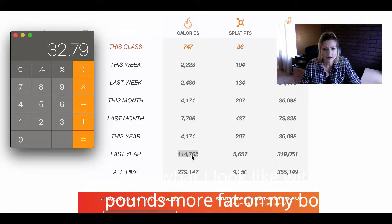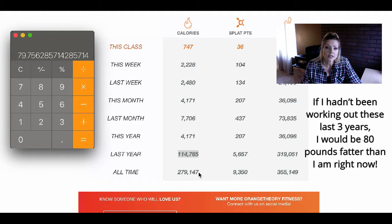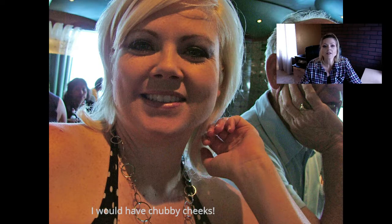My all-time calories burned is 279,147. Dividing that by 3,500 calories per pound — look at that, that right there is so telling. If I had not been working out at all for the last three years since I joined Orange Theory, I would weigh 79.75 pounds more than I do right now. If I hadn't been working out and had been eating the same, I would weigh almost 80 pounds more.